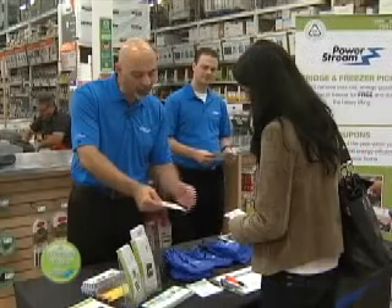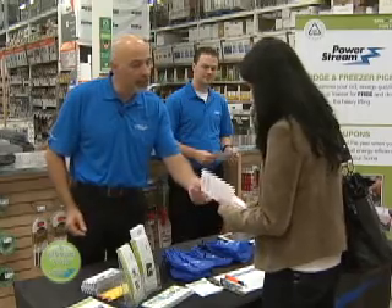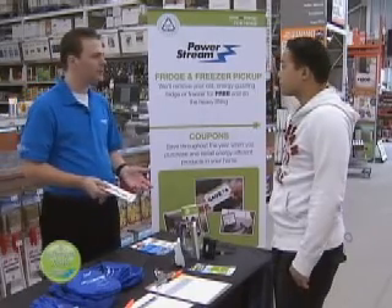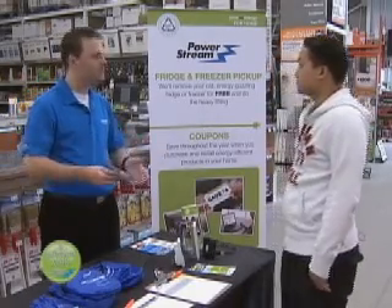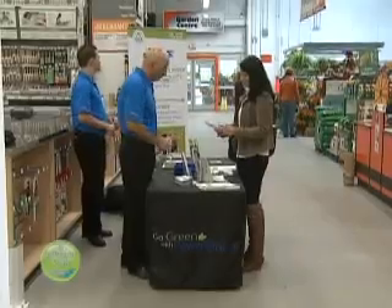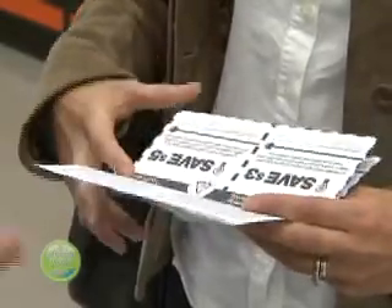The PowerStream team also understands the value and necessity of making public appearances to reach out to customers and get that important information in their hands. We are very heavily engaged in community outreach programs. Right now we're at one of our conservation road show events where we're partnering up with retailers to get the message out and provide an opportunity for our customers to engage and purchase the products. This particular campaign is the Save on Energy coupon program, sponsored by the Ontario Power Authority and delivered by PowerStream.